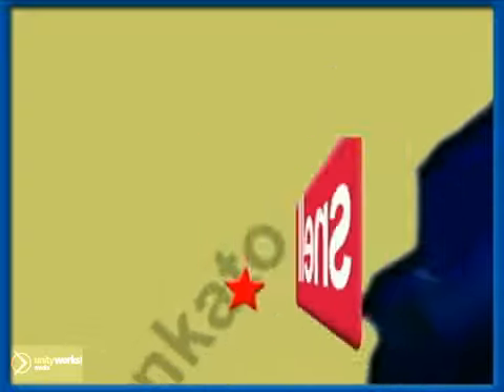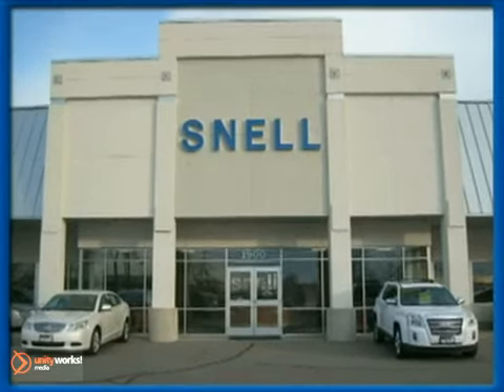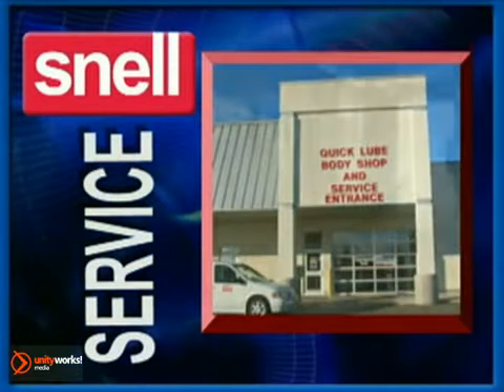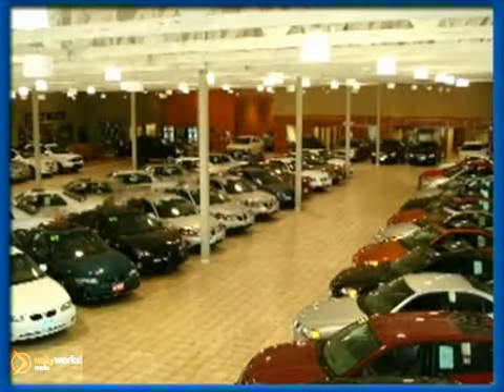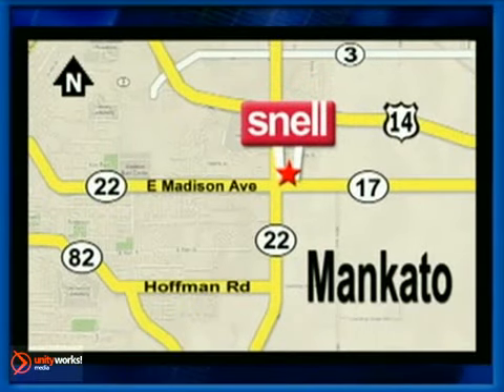Snell Motors — proudly serving the Mankato area since 1951. We have the area's best selection of new Buick, GMC trucks, and Cadillacs. A service department with two convenient locations and a courtesy fleet for service and sales customers. Stop in today or shop the comfort of our indoor showroom. We're conveniently located on the corner of Highway 22 and Madison Avenue, just south of the River Hills Mall.